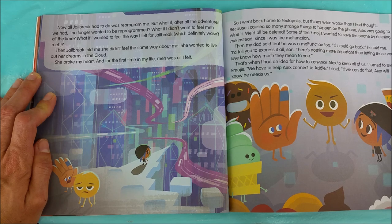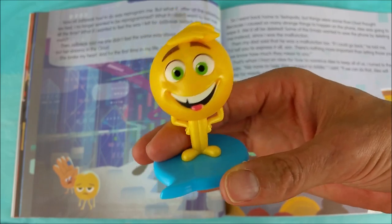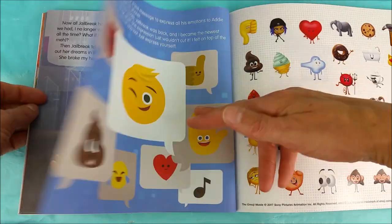Some of the emojis wanted to save the phone by deleting me instead, since I was the malfunction. Then my dad said that he was a malfunction too. If I could go back, he told me, I'd tell you to express it all, son. There's nothing more important than letting those you love know how much they mean to you. That's when I had an idea for how to convince Alex to keep all of us. I turned to the emojis: we have to help Alex connect to Addie. I said if we can do that, Alex will know he needs us. Great idea, Gene. It worked.